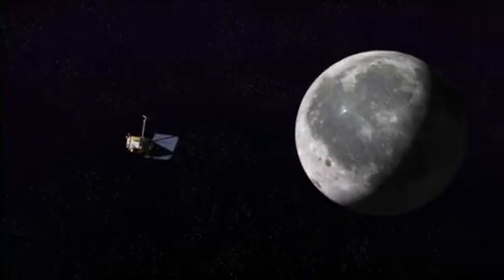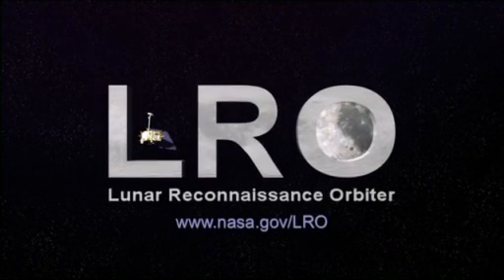To learn more about this story, visit the home page for the Lunar Reconnaissance Orbiter at www.nasa.gov/LRO.